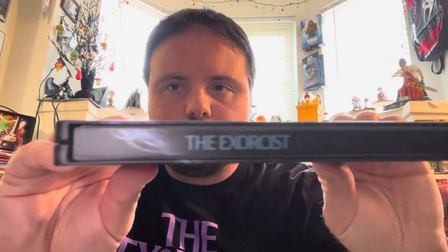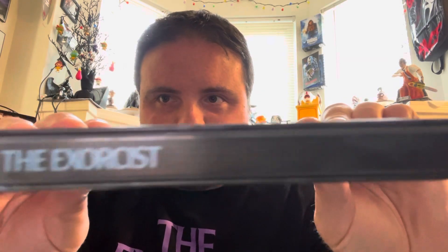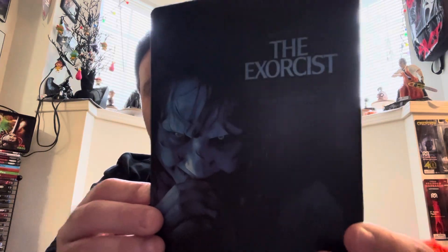Overall, great release. Let me show you the spine as well. It's really hard to make out, but it does say right there the same thing that it says on the front — The Exorcist, extended director's cut, and original theatrical version right there on the spine. Looks great, it's got a nice little shine to it.